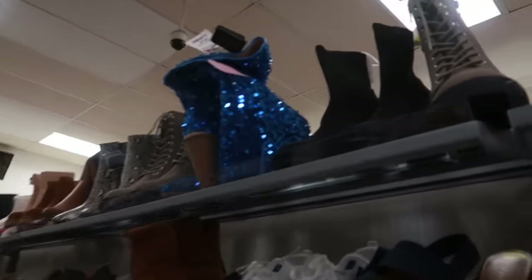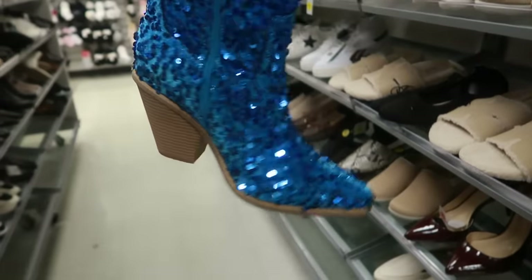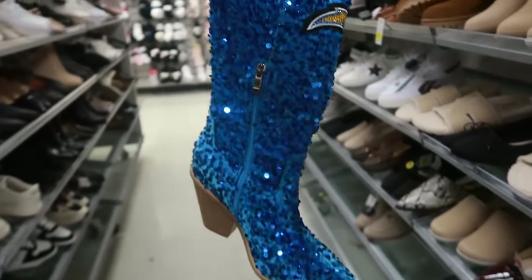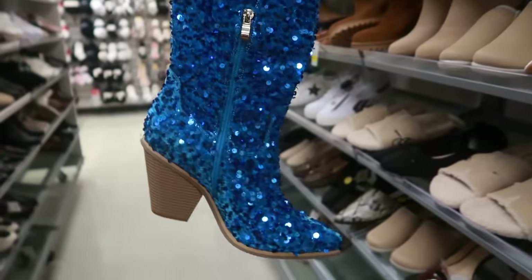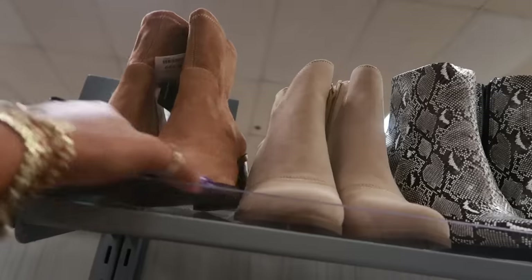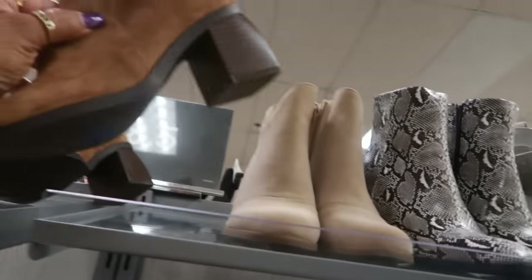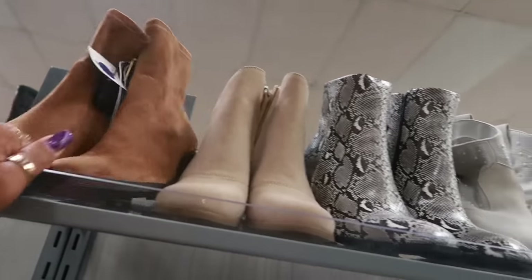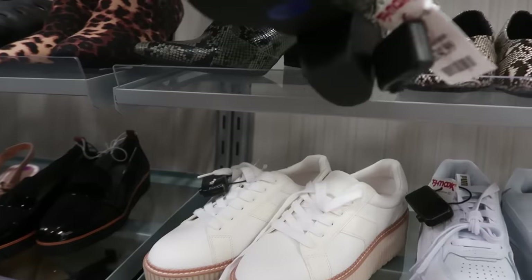My eyes just went to this boot — what is this? For $100! These are some Chargers boots — probably for the little Chargers cheerleaders — but they're $100. They have a nice selection of boots. These are $40 — those are Incline. These green ones are $35.